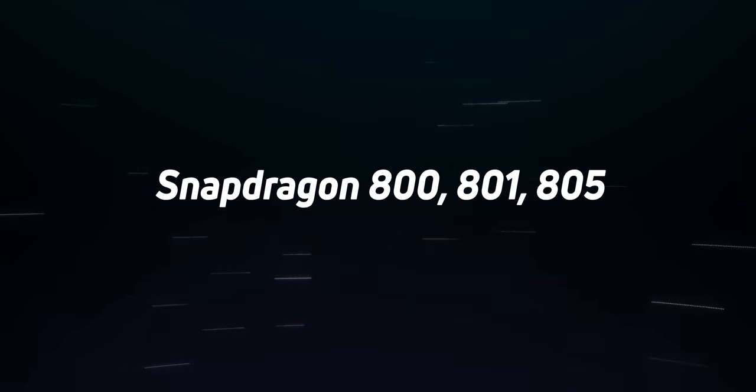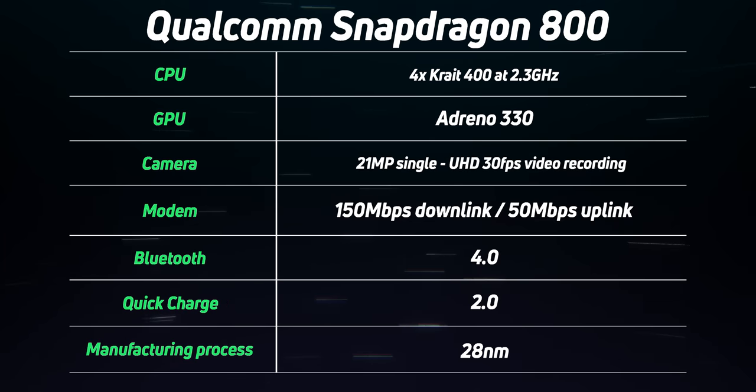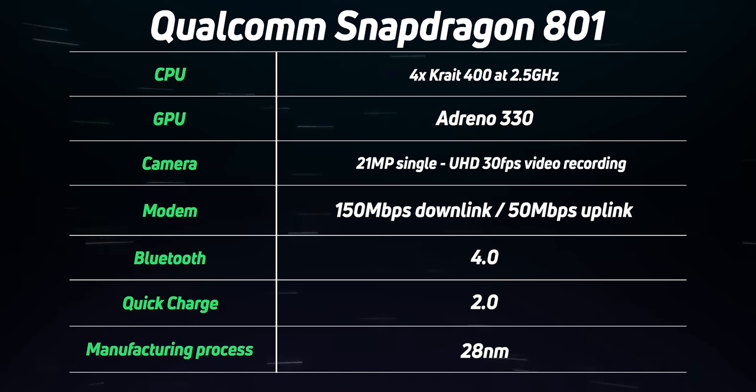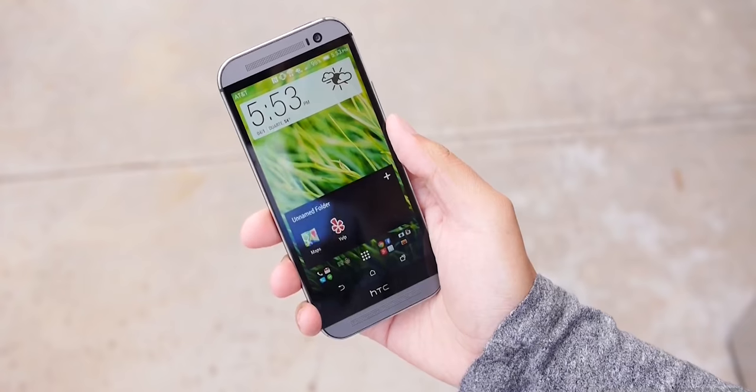This is where the traditional Snapdragon 800 naming scheme started. It began with the Snapdragon 800, released in 2013, with the 801 following in 2014. These were based on a 28nm manufacturing process and were significant improvements over the 600 series. They were 32-bit chips with quad-core Kryo 400 CPU designs and Adreno 330 graphics.